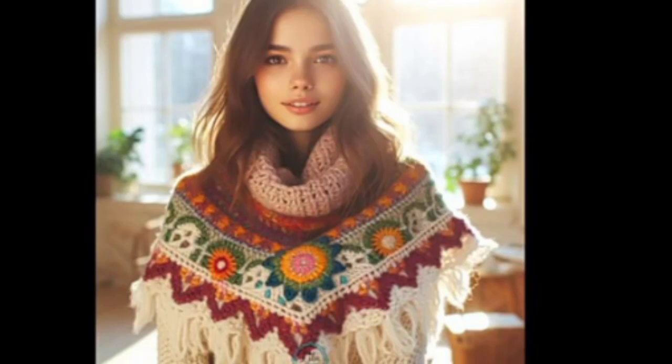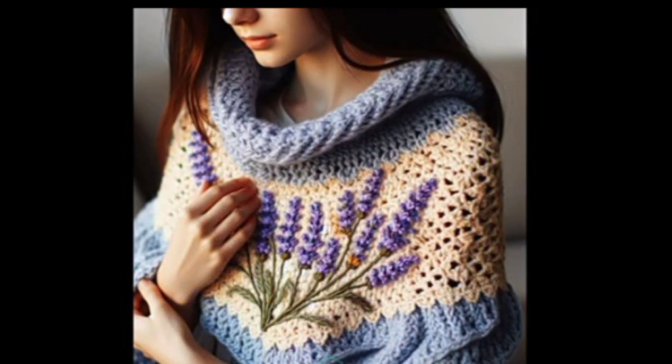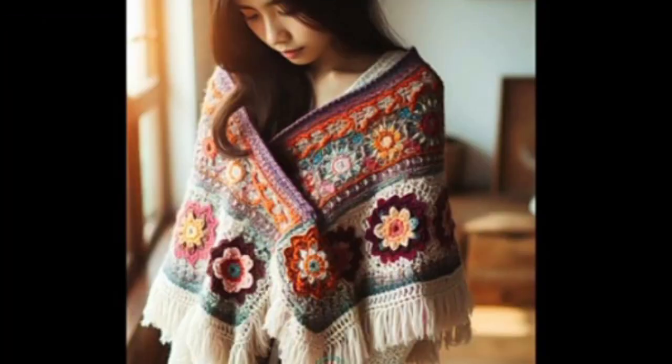Bismillahirrahmanirrahim. Hello friends and assalamualaikum, welcome to our YouTube channel. How are you all? I hope you are fit and fine. Today I want to share a very stunning video of crochet hand-knitted caplet designs.